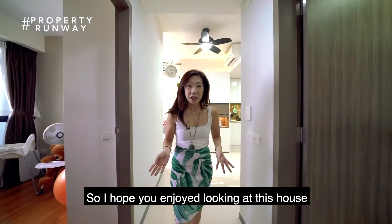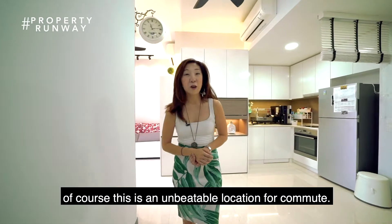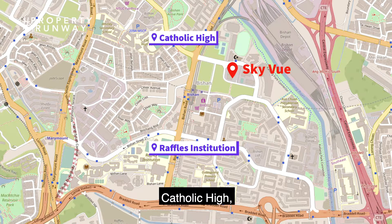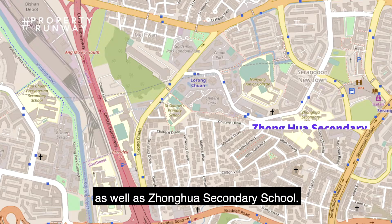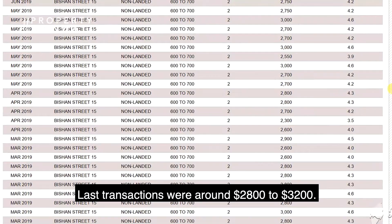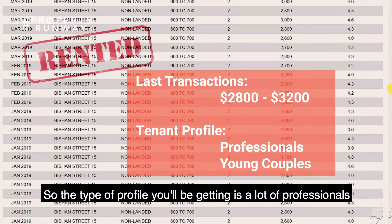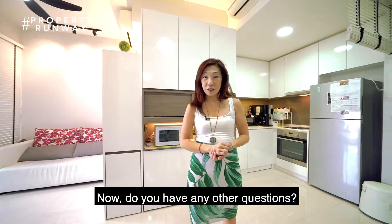I hope you enjoyed looking at this house and that it's suitable for your needs. If you're buying it for own stay, this is an unbeatable location for commute. There are also many good schools within the 1km perimeter: Catholic High, Raffles Institution, Raffles Girls School moving here soon, as well as Zhonghua Secondary School. This place is also very good for rental — last transactions were around $2,800 to $3,200 — and the profile of tenants you'll be getting is a lot of professionals and young couples working around Bishan. Do you have any other questions?